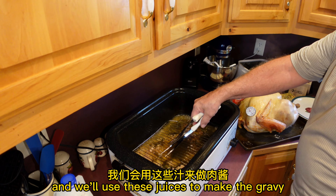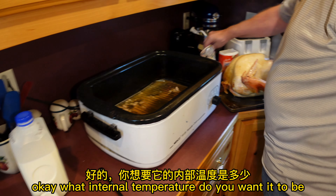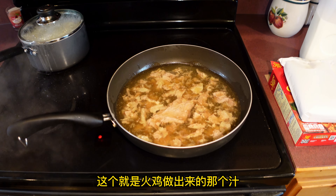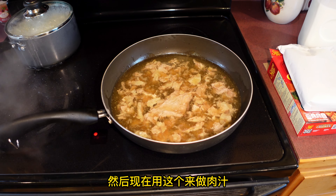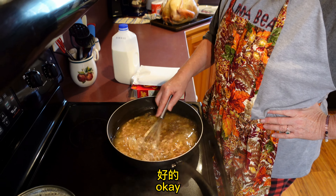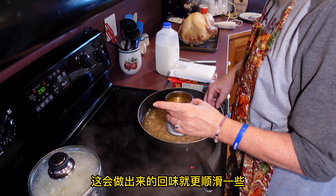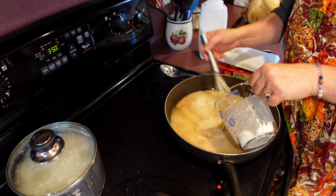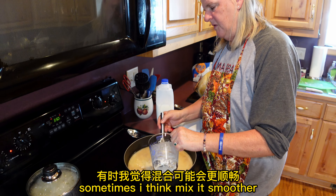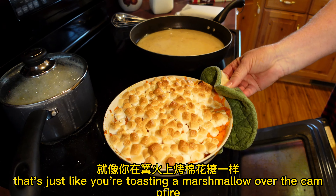We'll use these juices to make the gravy. Do you just use it right away or do you add something to it? She's making it up. What internal temperature do you want it to be? We want it at least to be 170. Now we're using this gravy — we might actually strain some of that out. Just regular flour, or you can use cornstarch, which sometimes makes it smoother. The marshmallows were just perfect, just like toasting a marshmallow over the campfire.